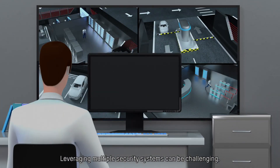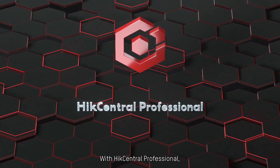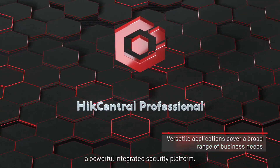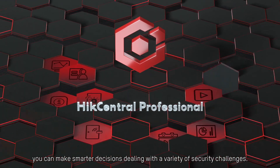Leveraging multiple security systems can be challenging. With Hike Central Professional, a powerful integrated security platform, you can make smarter decisions dealing with a variety of security challenges.